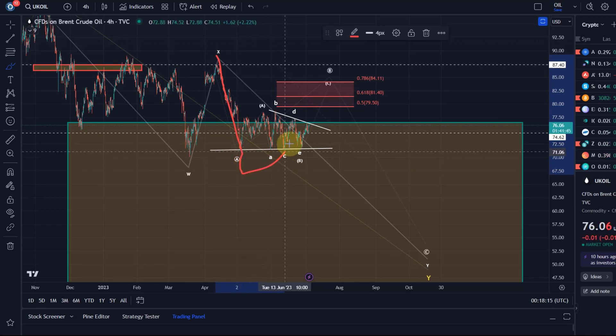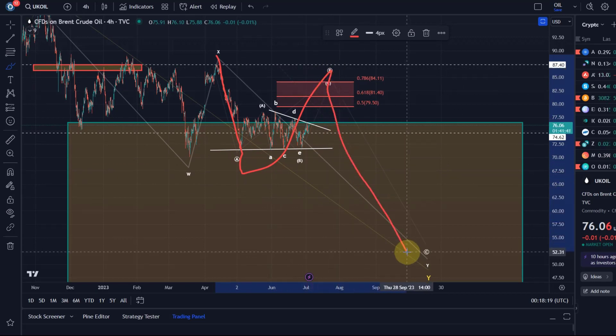Then we're looking at the B wave here, which is the wave we're currently in, and then one more low in the C wave. I'm looking at prices for oil eventually between $50 and $60 — that could still change, so we'll take it as we go and adjust. It's a bit of a moving target, but at the moment the overall target would be further to the downside.